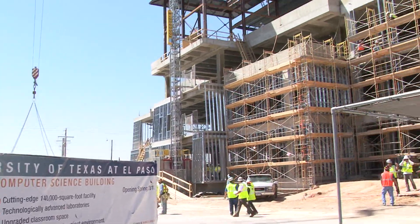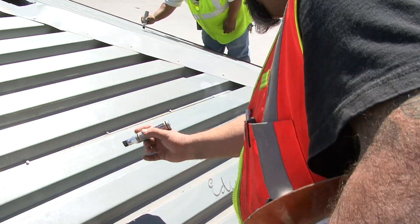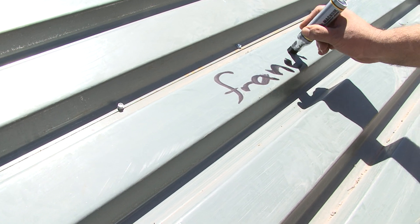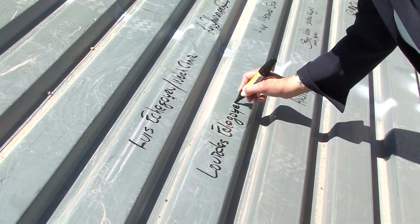We've got about $250 million worth of construction underway. The building behind me is $70 million of that. This building is going to help us towards that Tier 1 goal because it does give us the facilities that we need to perform the research and to allow us to teach undergraduate students the next generation of Chemistry and Computer Science in particular.